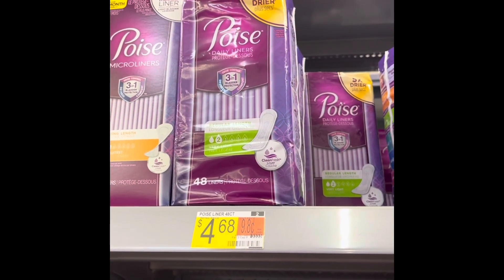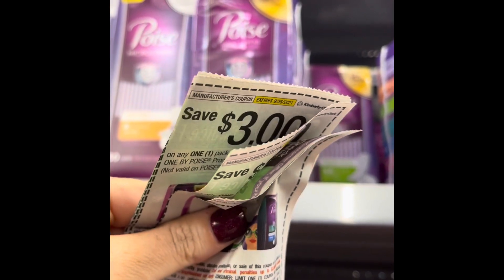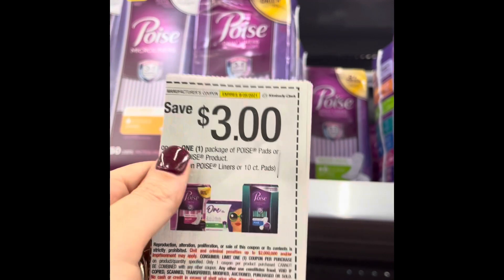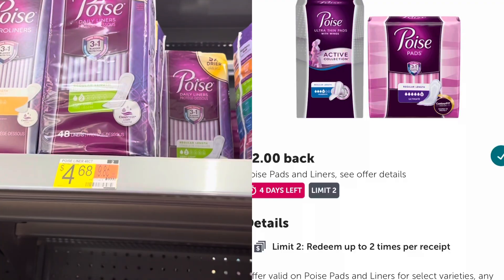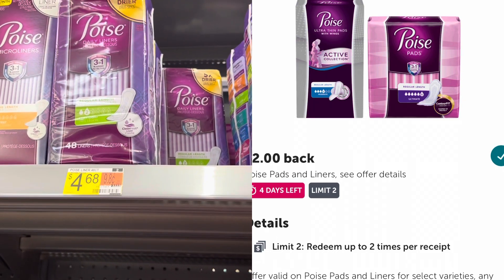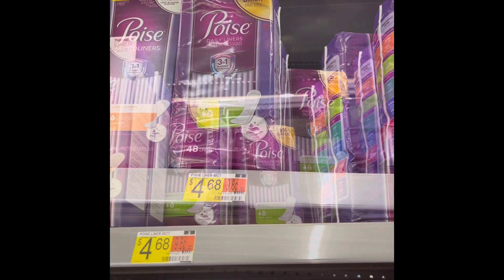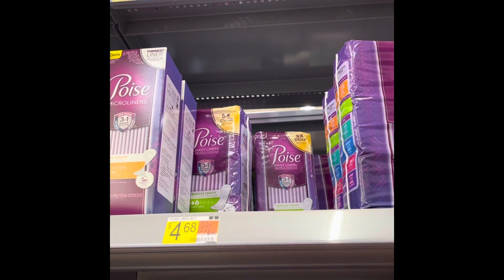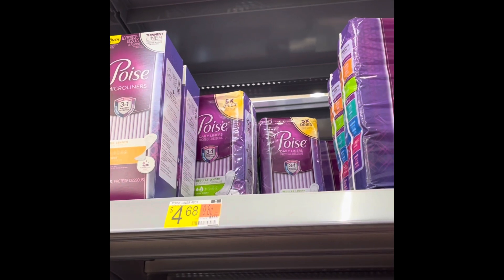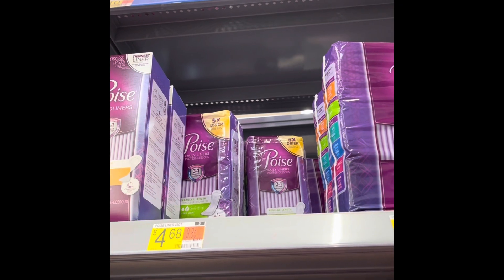Money maker on some pads - these Poise pads are $4.68. There's a $3 coupon; if you don't have it, check Coupons.com or the Poise website. I'm picking up two packages because you can submit to Ibotta multiple times at $2 each, making this a 32 cent money maker. Correction: it's a limit of two, not five. So pick up two packs, use two of those $3 off coupons, and submit to Ibotta twice for 32 cents money maker each.